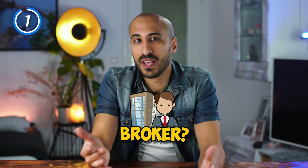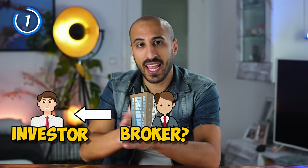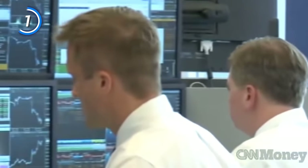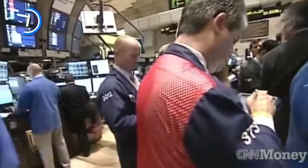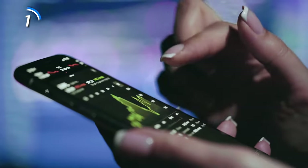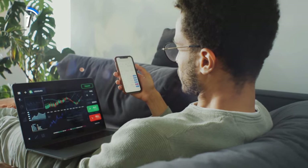A broker is an individual or a firm that acts as an intermediary between an investor and a securities exchange. So if you want to purchase a share of a company — a so-called stock — you need to purchase it from a securities exchange, which is nothing more than a digital market where brokers and traders can buy and sell securities like stocks. But since you are not a member of this exchange, you can't directly buy there. Instead, you have to use a registered broker to do it for you. These companies — the so-called brokers — register themselves in the stock exchanges and create a trading or investing platform for you, like an app or a website, with which you can buy and sell stocks. In return, the broker usually gets something from you, for example a fee for every transaction or a membership fee.